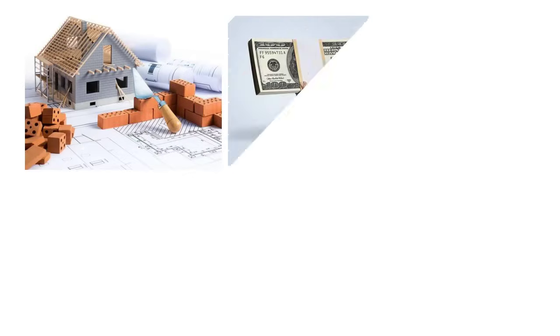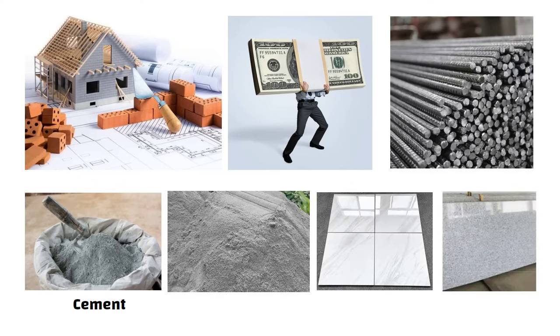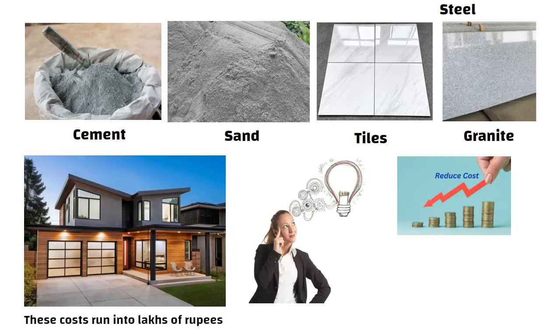Hello friends. Whenever we build a house, the biggest chunk of money goes into buying materials like cement, steel, sand, tiles, granite and so on. Everyone who has built a house knows these costs run into lakhs of rupees. Now imagine if these costs reduce — that is a big relief, right?